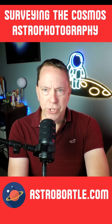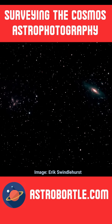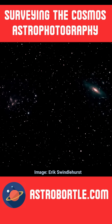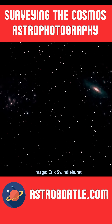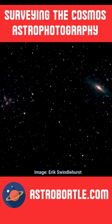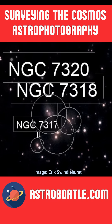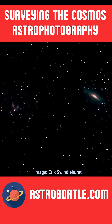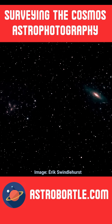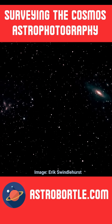Before we go, be sure to check out this image I took of the Deerlick group with my telescope this past month. This visual group of galaxies is located in the constellation Pegasus, known as NGC 7331. There is a barred spiral galaxy, along with four other galaxies affectionately called fleas. These galaxies are anywhere from 294 to 365 million light-years away, and it's an amazing sight to see in a telescope.